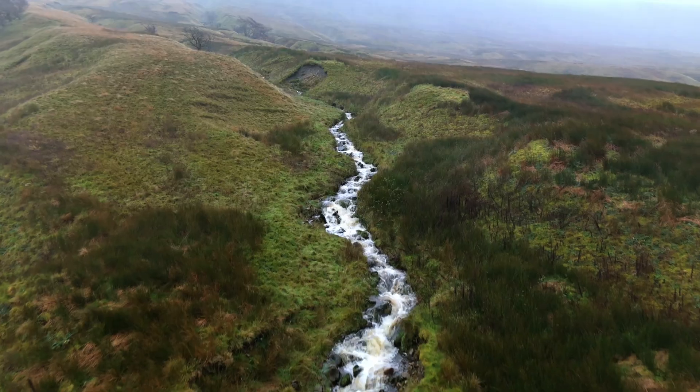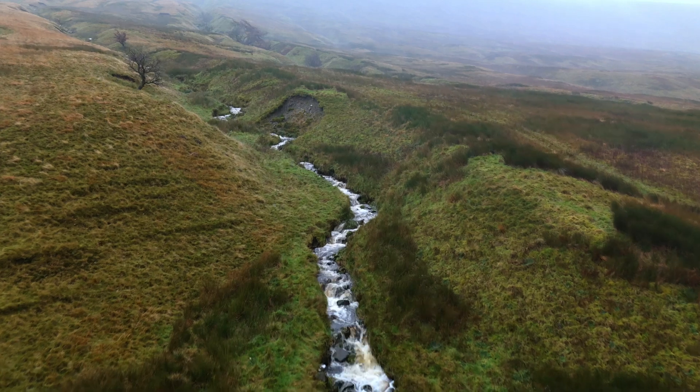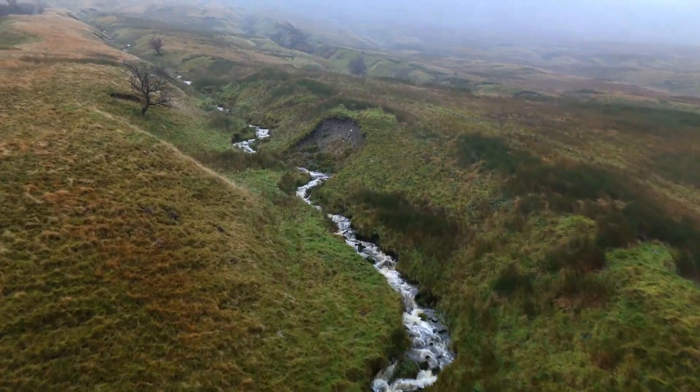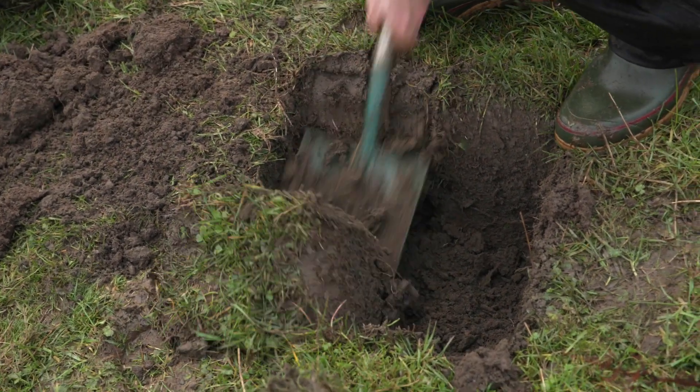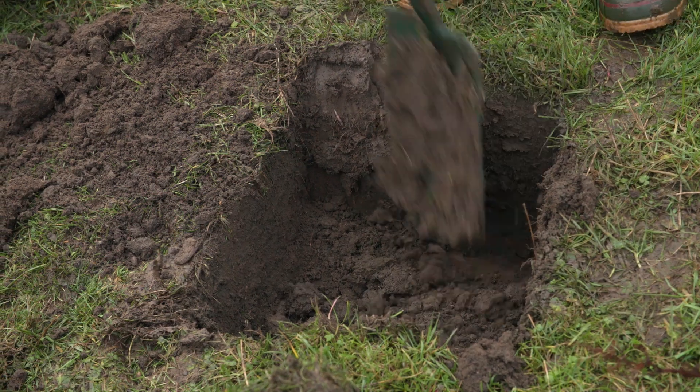They're helping us understand the impacts of our habitat restoration and woodland creation project here at Snaith Home — helping us understand the impacts on water quality and water flows, mitigating some of the risks around flood events that we'll see from increased storms, as well as understanding some of the impacts on soils: how carbon and nutrients are stored and cycled in the system. This is a really unique opportunity for the Woodland Trust to get involved in cutting-edge research and help us understand the impacts of the work that we're doing.